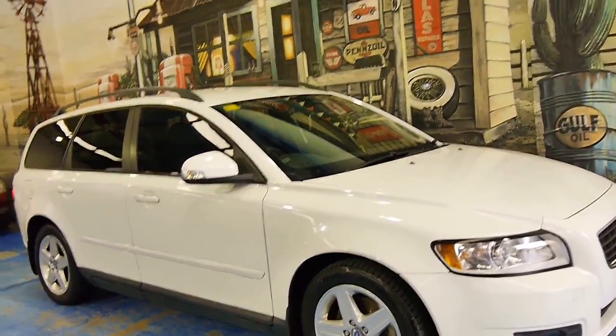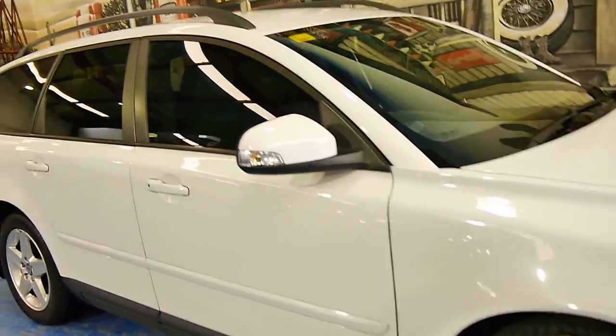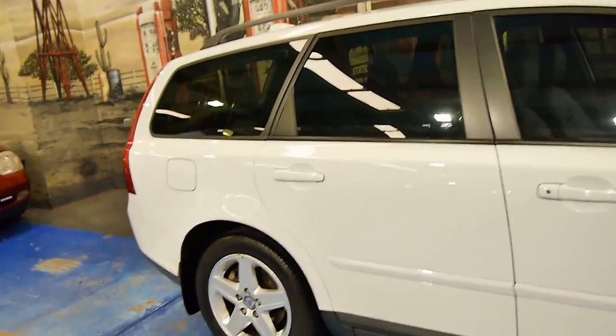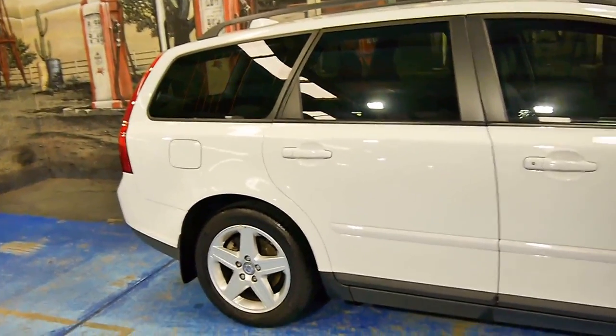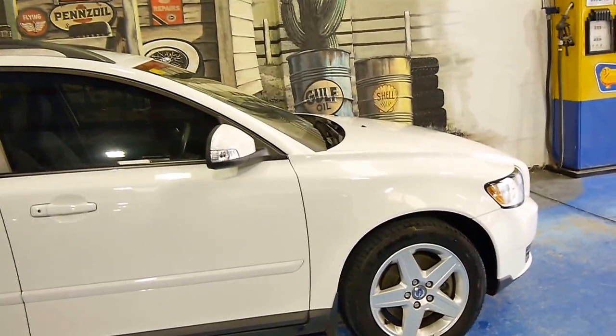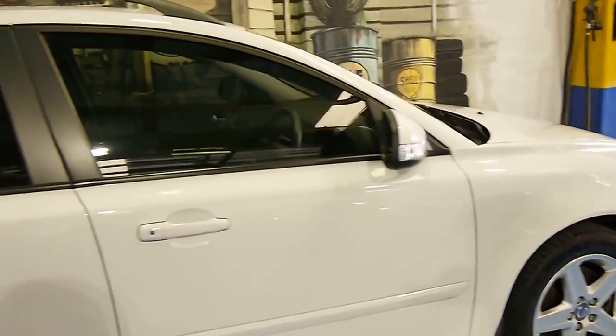We always get very happy at the Old Timer Centre when we trade such good second-hand cars like this one. In general, Volvos are very well looked after. Volvo buyers are generally pretty fussy with their cars, which is great. It looks like it's got some Michelin tyres on the front and the back.